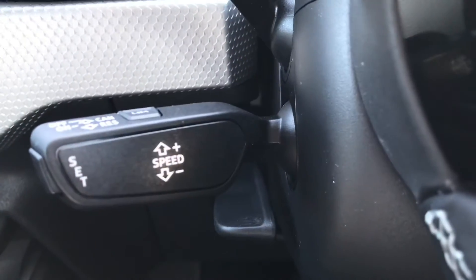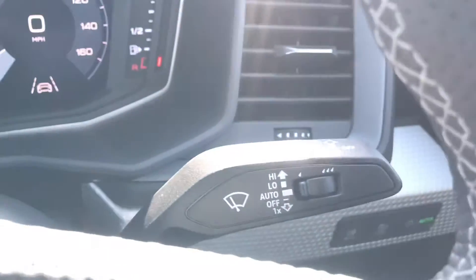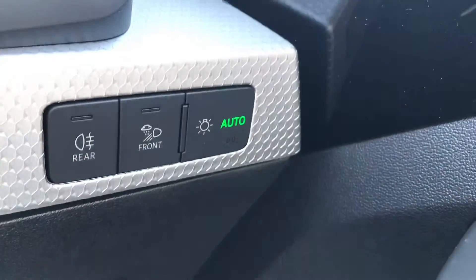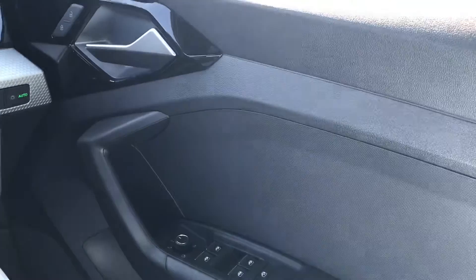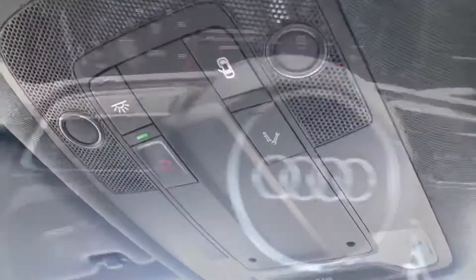We also have cruise control in this vehicle, making it really practical on those long journeys. Automatic rain sensors and automatic lights too. We have got the door mirror controls alongside the new design of the door handle, which really is stylish.